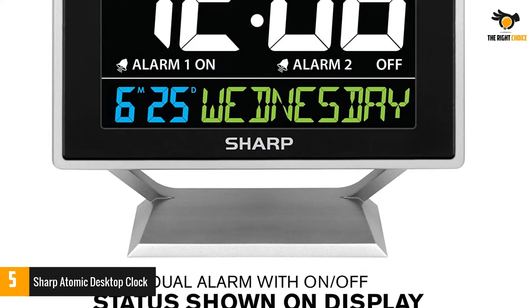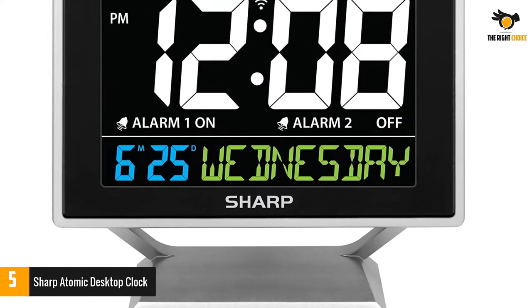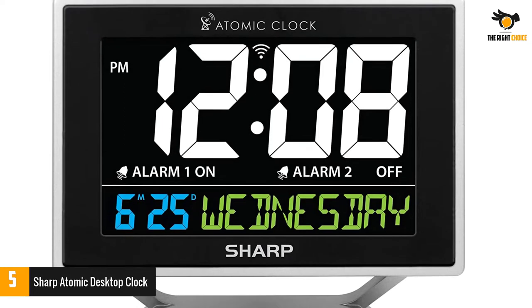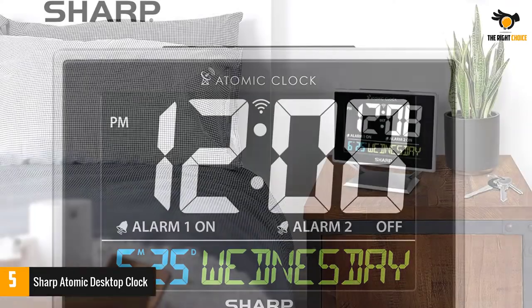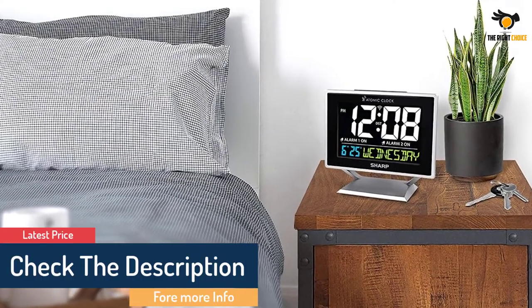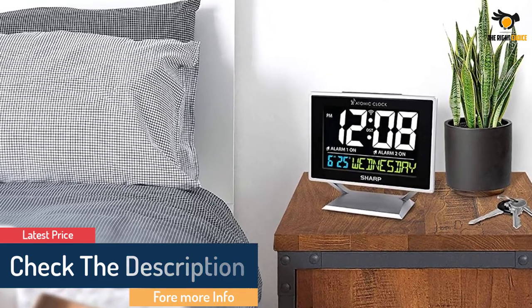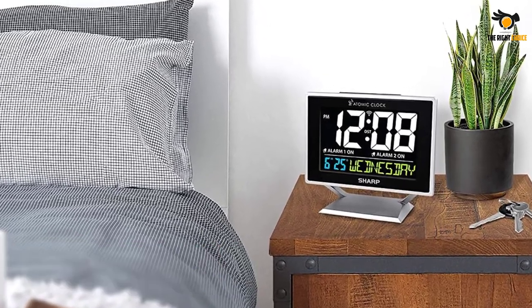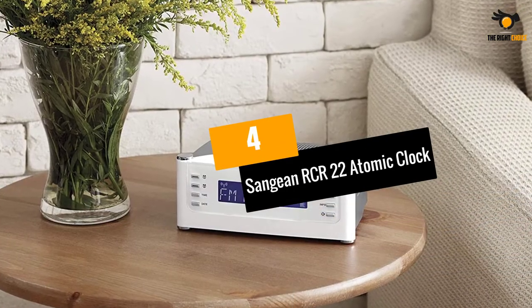The atomic clock has a built-in receiver that automatically synchronizes itself with the WWVB radio broadcast by the U.S. government's National Institute of Standards and Technology (NIST) in Fort Collins, Colorado. The atomic clock will always be accurate to within one second as it receives daily WWVB updates.